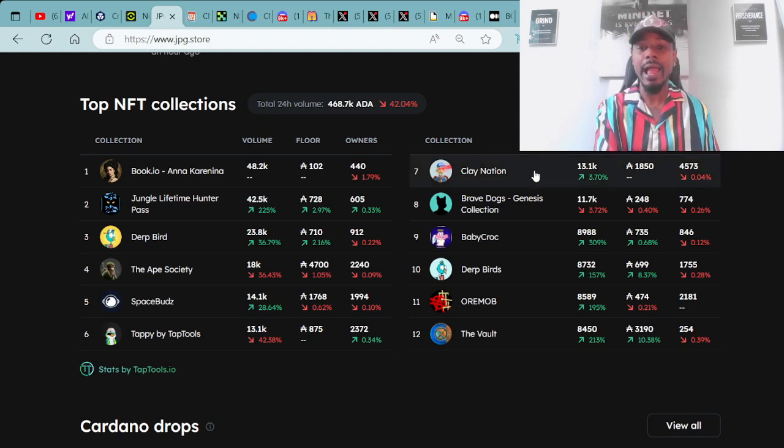In the number one spot in the top 24 hours, we have the book.io — specifically the Anna Karenina. You guys know we have to go over what projects are hot and what's not. The book.io is pretty much on the top 24 collections almost every day, if not multiple times a week. That's a super strong sign in my opinion — I'm going to have to look more into book.io.